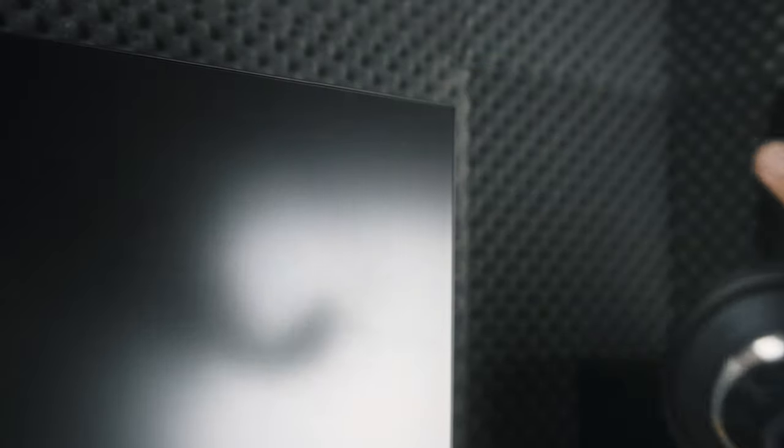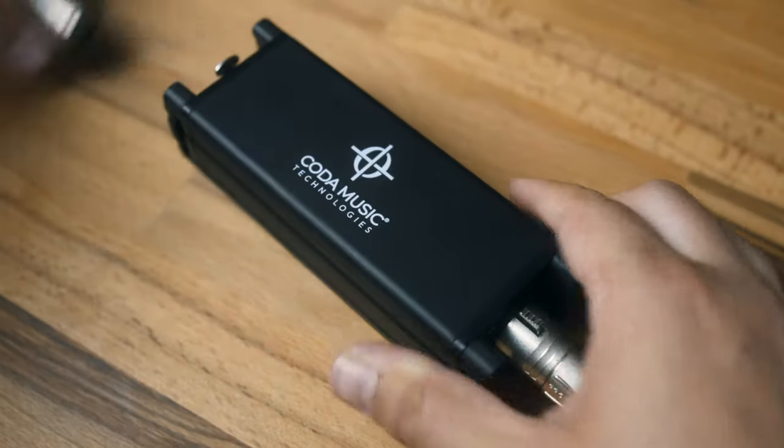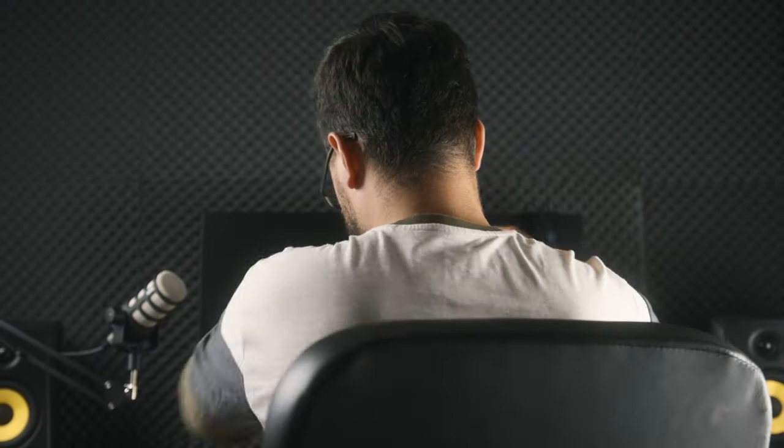You might be thinking that the proof is in the pudding — it looks good on paper, but how does it sound? Well, you've been listening to a Rode PodMic recording through the MB1 and directly into a small interface this entire time. Here's my voice without the MB1. And here it is again with the MB1. Did you notice a difference?